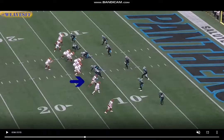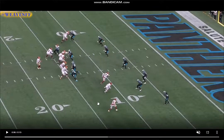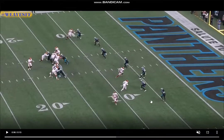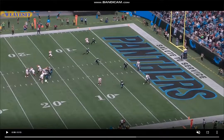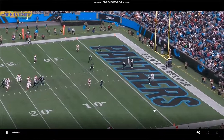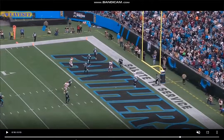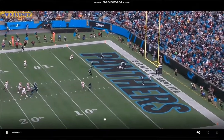Very strong at the catch point, even though he gets hooked around the neck. Watching this slowly — takes a slight angle inside versus outside leverage, eats up a bit of cushion, then takes one step vertically, manipulating the corner to think he's going to lean back outside. Slows his pace just a little to freeze the DB and then explodes out of it, creating just enough separation to fit the ball in. Makes the tough catch. He's very good in the red zone because he makes those tough catches with just enough athleticism and manipulation to create just enough separation, then makes the tough catch in the end zone.